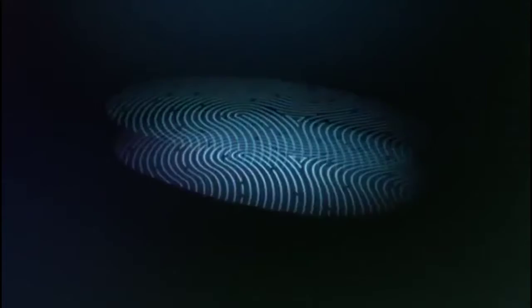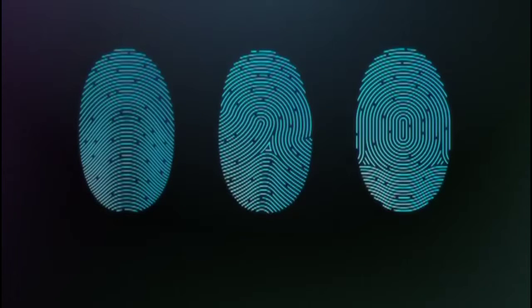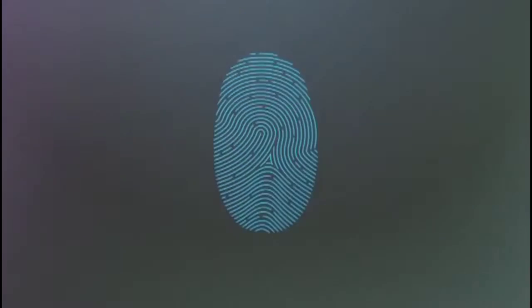It then intelligently analyzes this information with a remarkable degree of detail and precision. It categorizes your print by one of three basic types: arch, loop, or whirl. It maps individual details in the ridges that are smaller than the human eye can see, and even inspects minor variations in ridge direction caused by pores and edge structures. Touch ID uses all this to provide the most accurate match and a very high level of security.